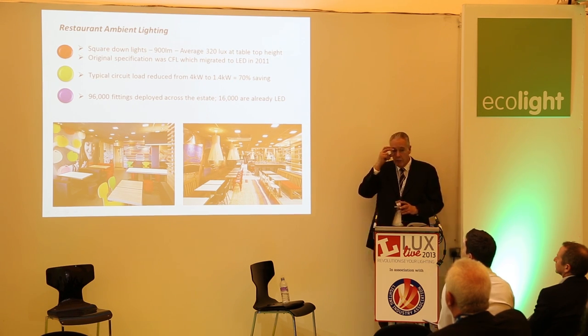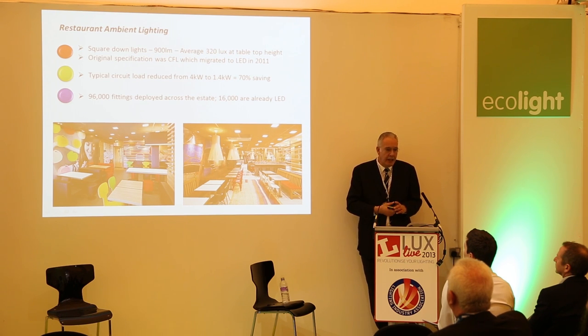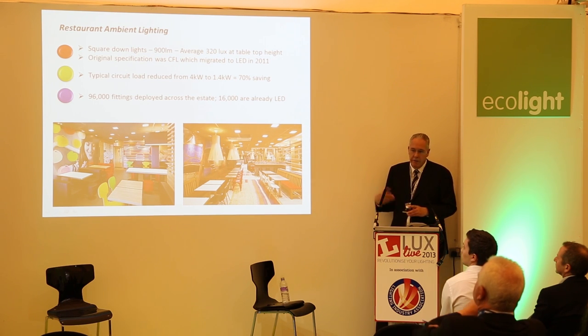I always call ambient lighting the workhorse lighting — this is really what you need to do what you're doing and to make customers feel comfortable.